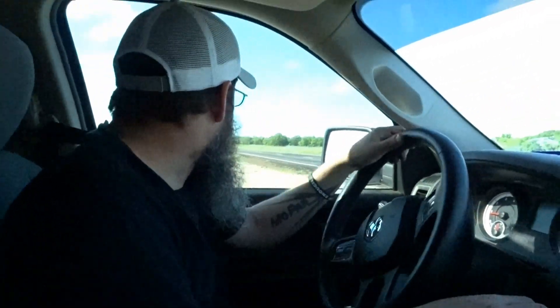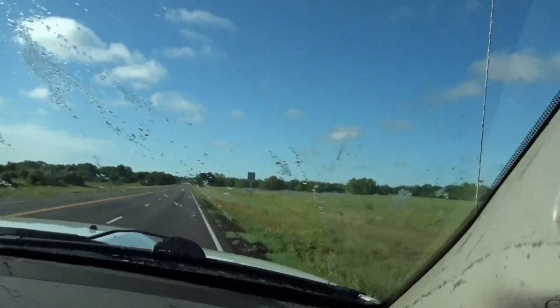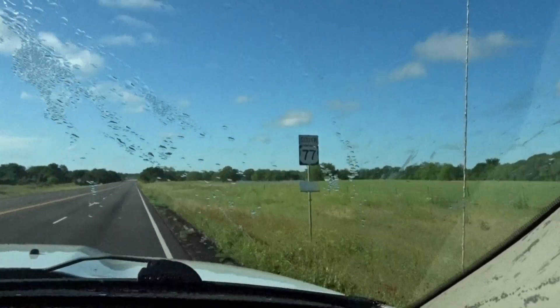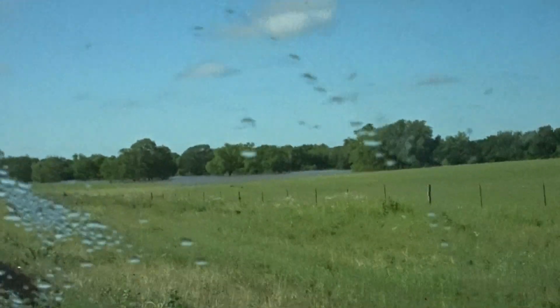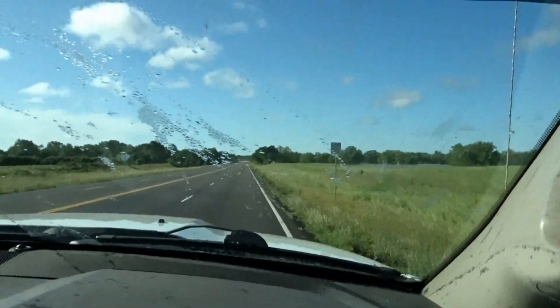Hey everybody, this is Ed from Four Blessings Farms. We're headed out to go drop off our tractor and figured we'd go a little longer route and show off some of the flooding we got last night. Not sure how much rain we got, but I bet you we got 10 inches or more overnight from the looks of all of this. There's no way it was any less.